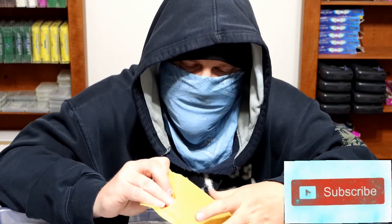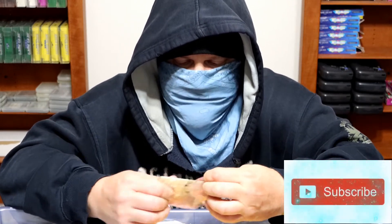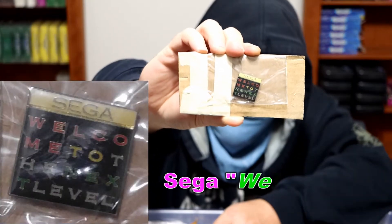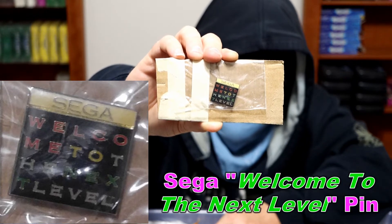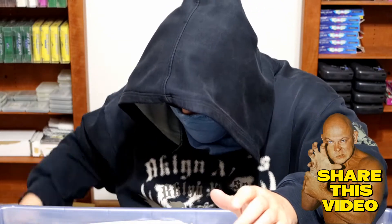This is from Canada and it has no postmark. Oh, this is another pin — I must have been big into pins for a while. 'Sega: Welcome to the Next Level.' I'll put a big picture up so you can see it. There were a few sellers selling actual licensed Sega pins, so I probably thought they were cool at the time and bought it.